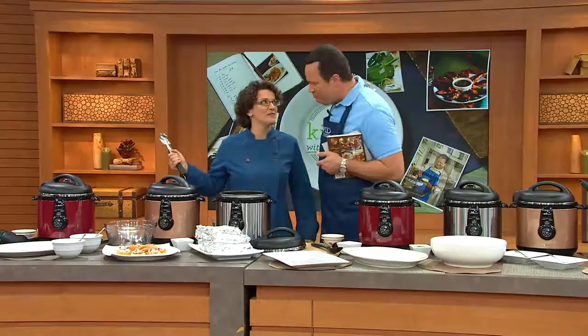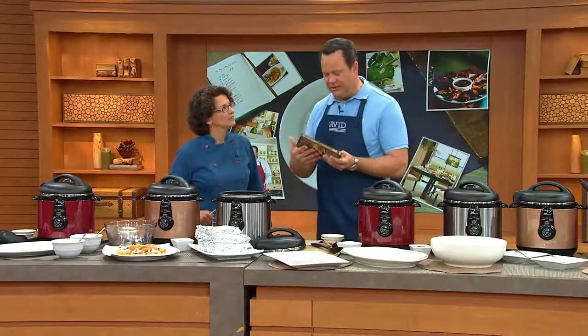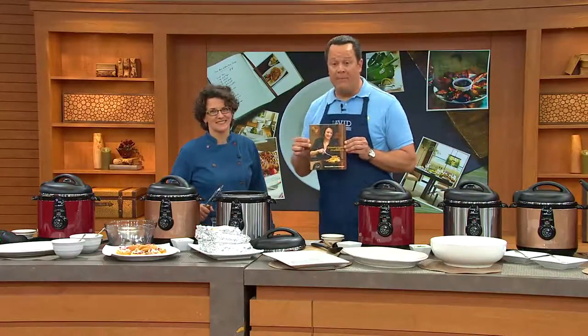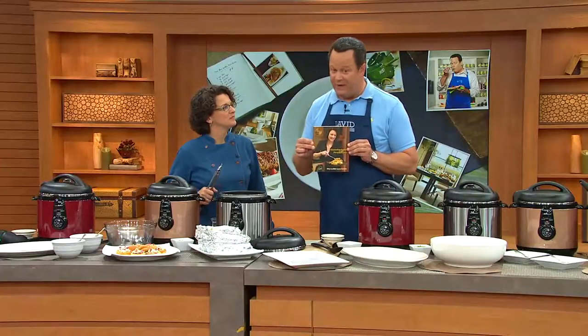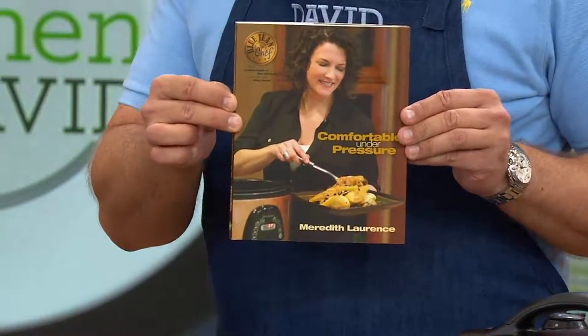How are you? We have a lot of food ready for you. May I also say, Meredith has written a pressure cooking cookbook called Comfortable Under Pressure. It's Meredith's second book. In addition to being a true and trained chef, she has also, for years, been a home cooking instructor. So she is uniquely qualified to take all of her chef training and break it down into terms that we home cooks can understand.